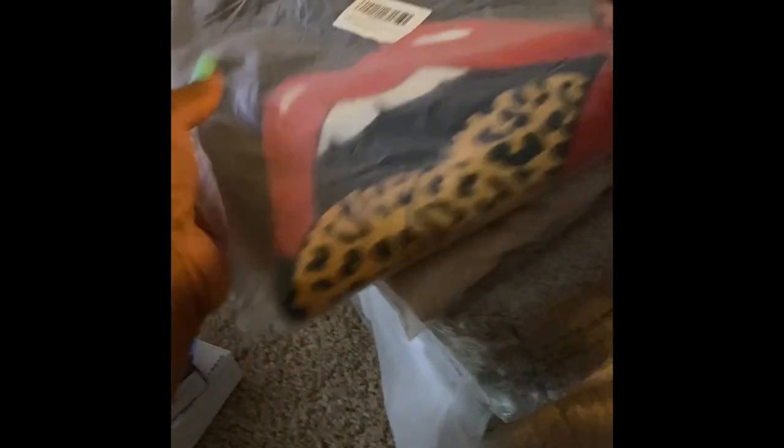I will add everything I purchased in the link so you can see it.